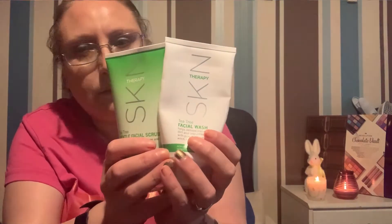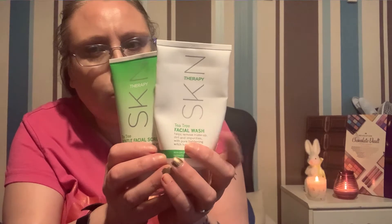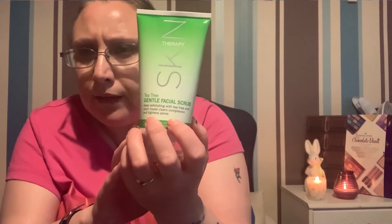I picked this one up a few weeks ago — it's the Skin Therapy Tea Tree Facial Wash. It's a creamy formula, as you can see. It won't foam up, so if you like a foaming product this probably won't be for you. But it actually does remove my makeup, it's pore-tightening, and it's got witch hazel in it, which is really nice. I'll repurchase that — it was a pound.